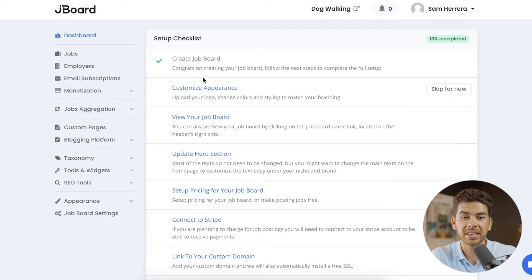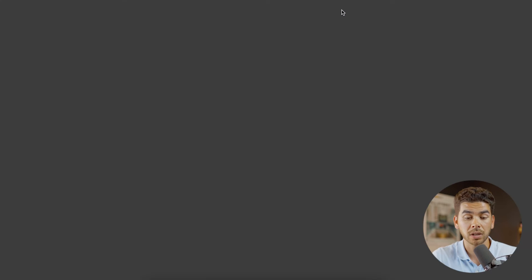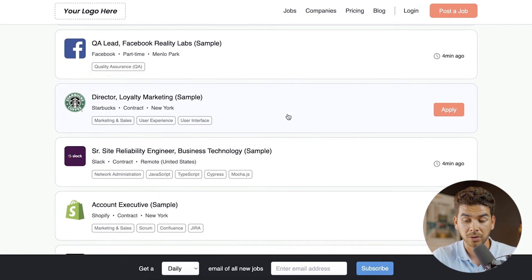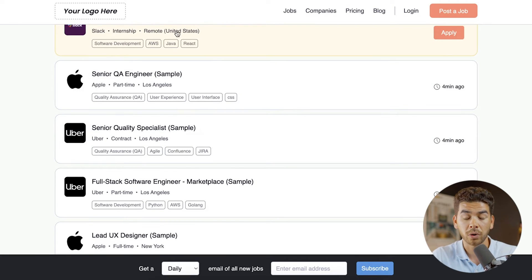Now that you've started your free trial, this is your Jayboard dashboard. As you can see, it's very clean, seamless, and super easy to use. They give you a very easy-to-use setup checklist. The first step — creating your job board — is already done. Next, we have to customize our appearance. Let's go ahead and see what the auto-populated job board looks like now. It has a bunch of sample listings as placeholders, and it looks very professional — this is the framework we'll be working from.